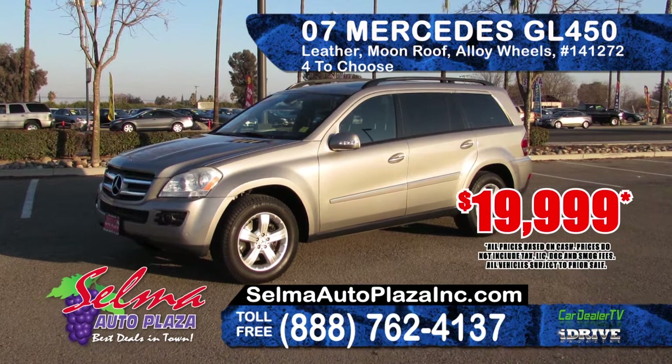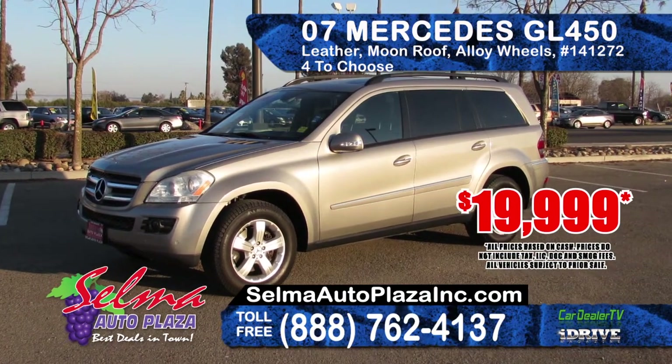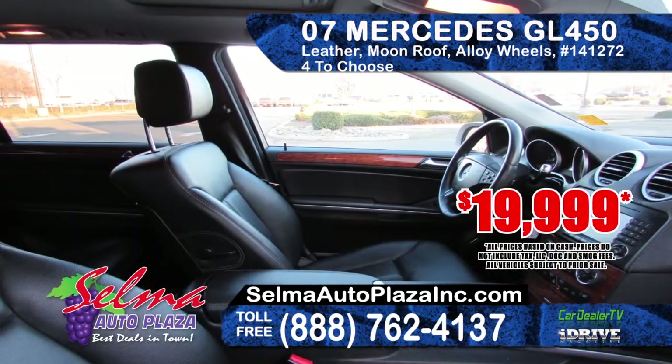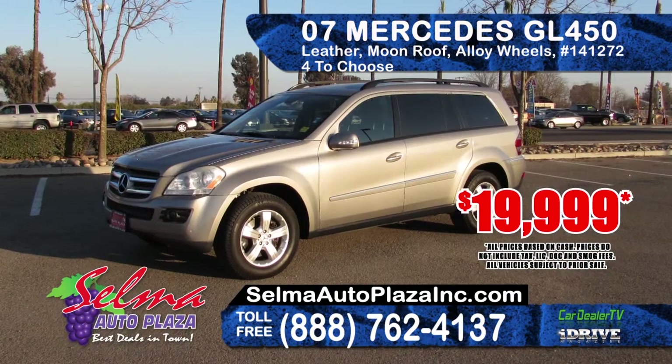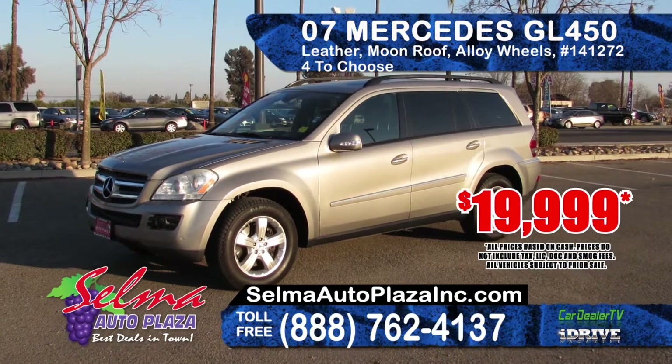Next is this 2007 Mercedes GL450. It features leather seating, moonroof, alloy wheels, automatic transmission, AM-FM CD. With 4 in stock, prices start at $19,999.